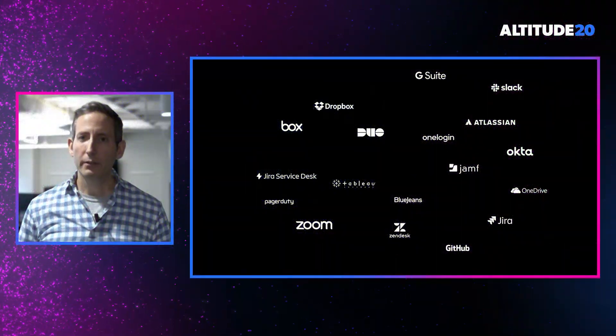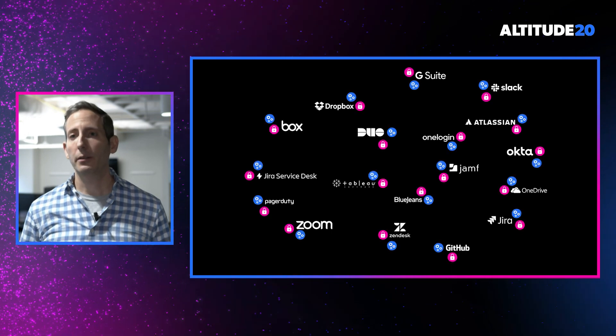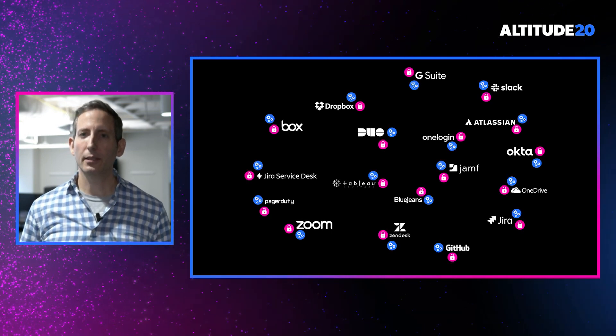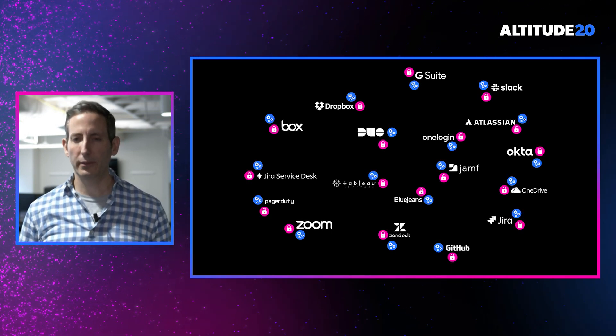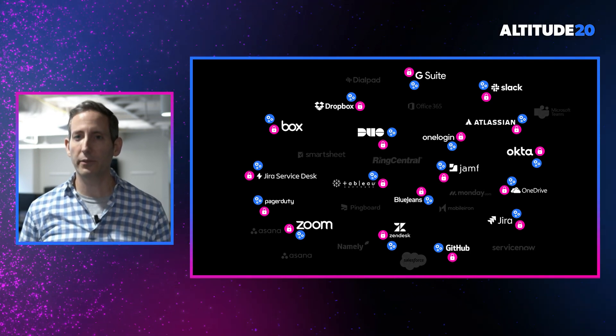As you can see from this product momentum, BetterCloud Manage and BetterCloud Secure offer incredible value when integrated with the applications being used by your employees. The full value of these solutions, however, can only be unlocked for the applications that you know about. And as we all know, our employees are constantly looking for new ways to increase their productivity and are therefore consistently introducing new applications into the environment every day.